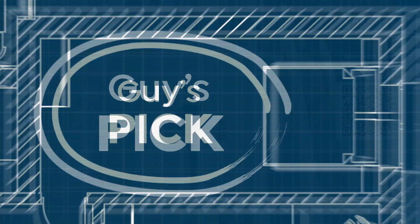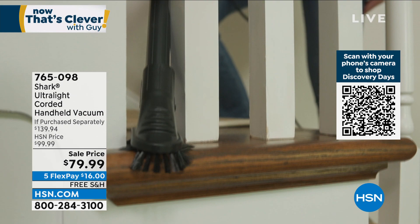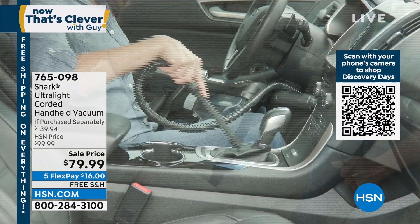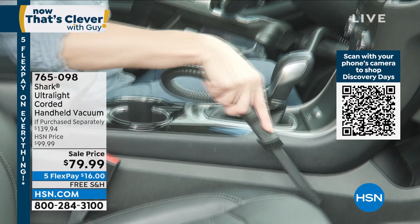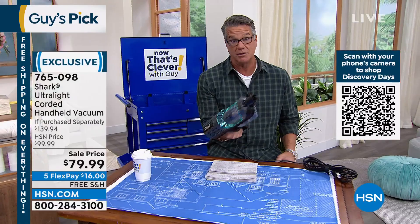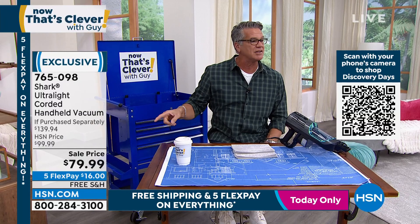Finally back in stock - my pick. And by the way, this is my second anniversary of Now That's Clevver. I didn't even realize we'd been around that long. But we got the Shark Ultralight Corded Vacuum back. I bought this for Danny, because he details cars. He said a cordless vacuum is not powerful enough to detail the trunk of a car. This has upright power in a handheld vacuum. When you get it home and turn it on, you're going to say this is the most powerful handheld vacuum. It easily is.